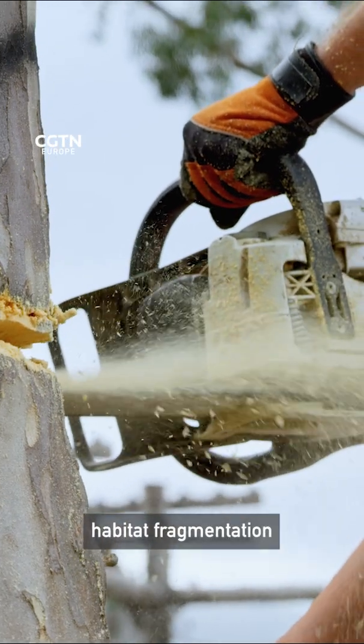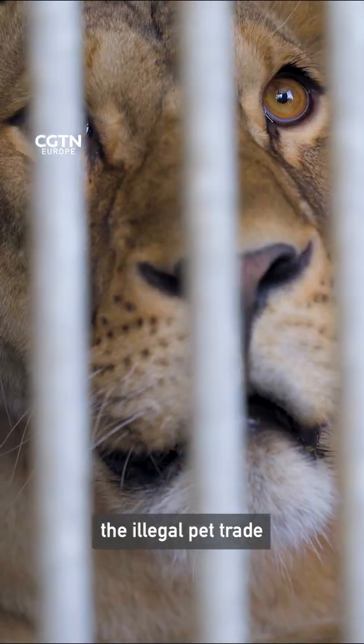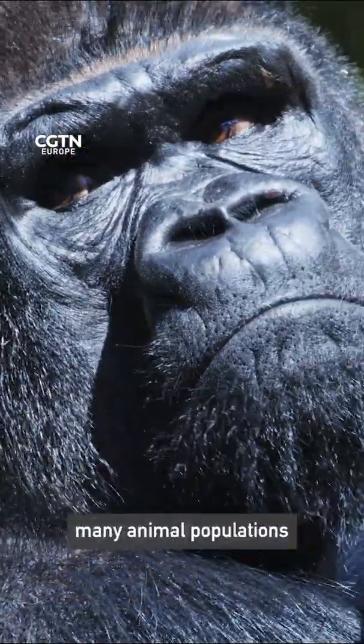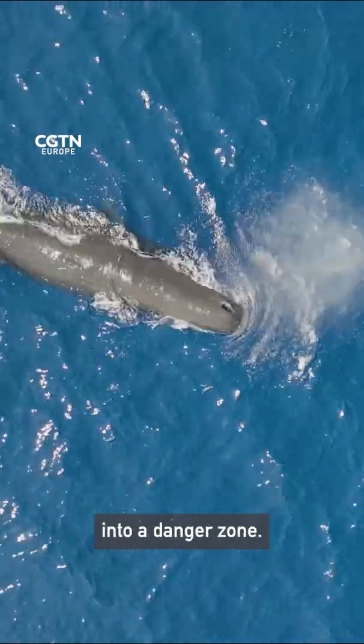Climate change, habitat fragmentation, the illegal pet trade, pollution, and invasive species are all pushing many animal populations into a danger zone.